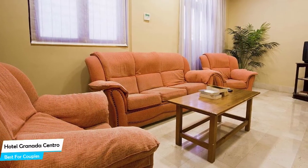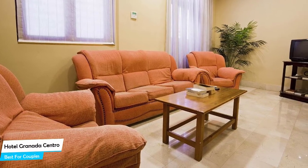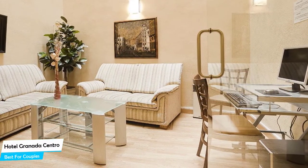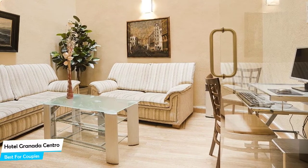Most of the rooms have air conditioning, private bathroom, flat-screen TV, minibar, free toiletries, shower, desk, telephone, ironing facilities, heating, hair dryer, wake-up service, and more. Prices can vary depending on the room size and things the room has to offer.